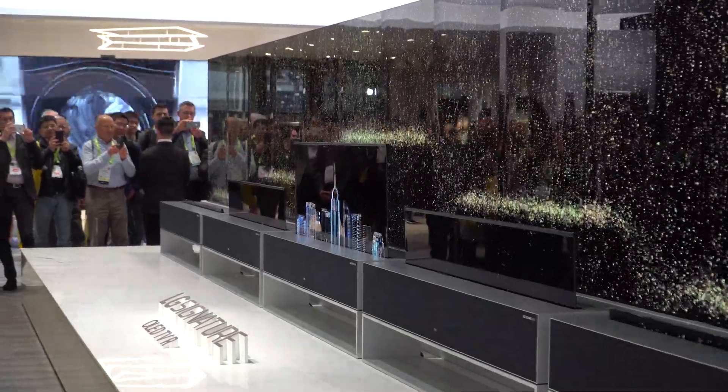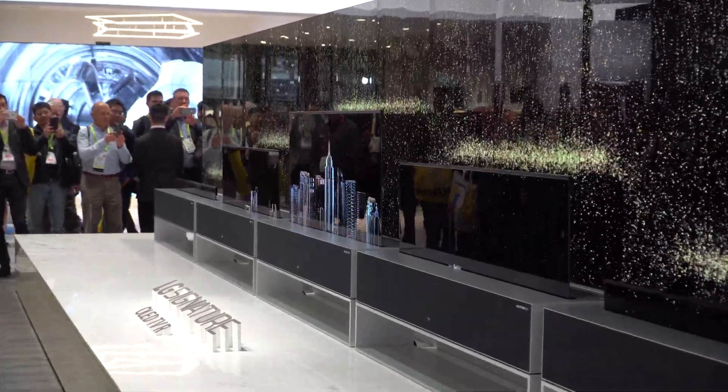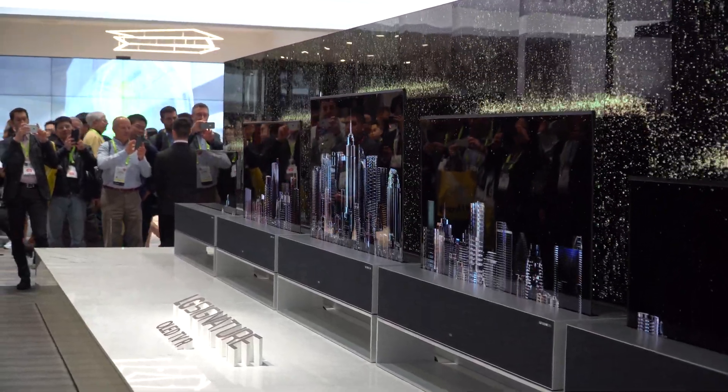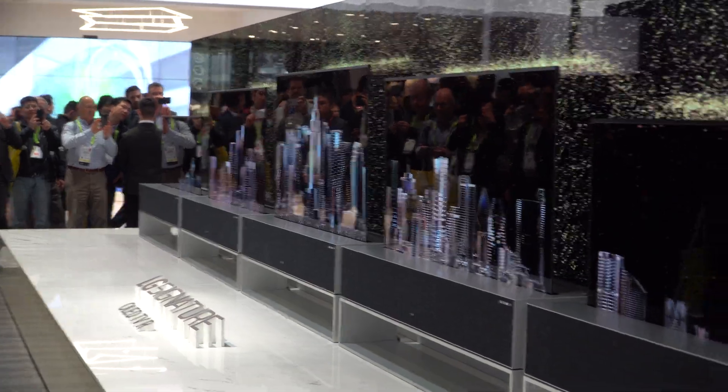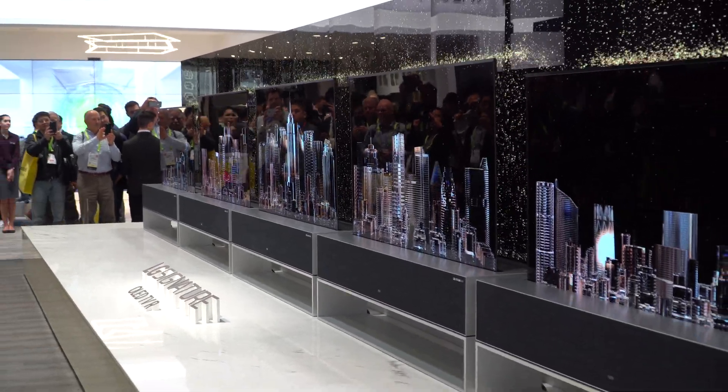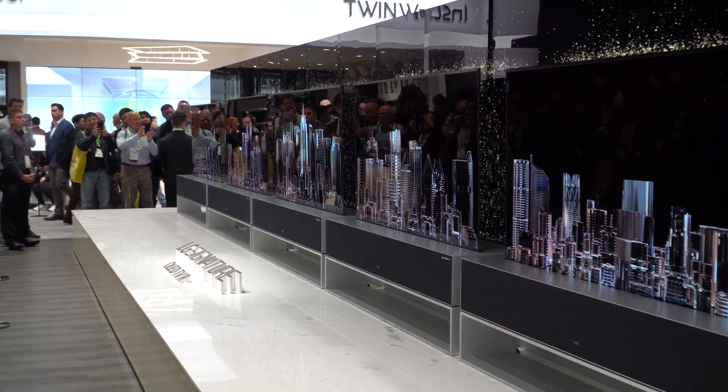The coolest thing about these roll-up displays is that they are real products. We have seen things like this in the past but they were always concepts, but now LG is making it happen. They haven't released pricing or when it will come out yet, but definitely stay tuned for that.